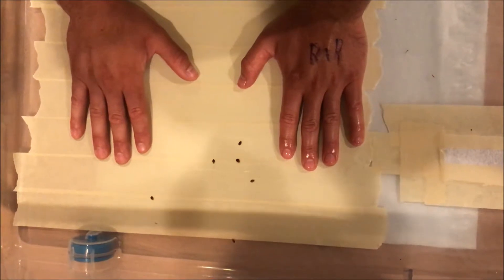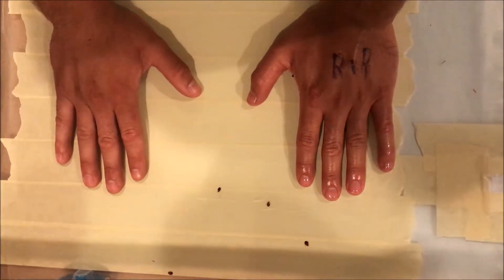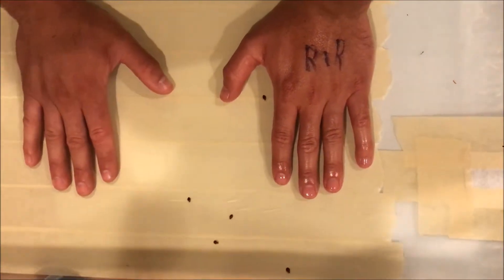Every time somebody goes over there they get picked up, so now they're trying to come over here to the other hand, which again has the spray on it — as you can see from the shininess. That guy just went underneath my palm but is not biting me. Again, smelling around but not really biting.